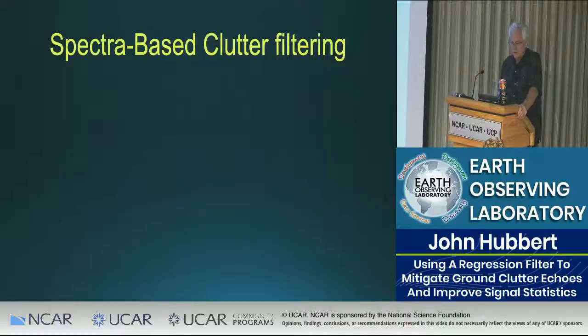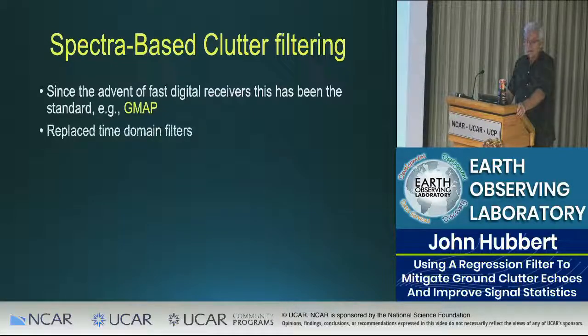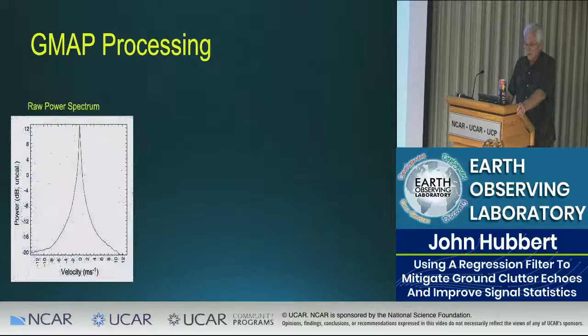Spectral-based clutter filtering has been the standard since the advent of fast digital receivers. Most people have adopted this type of filter — it's very common in weather radar. Let's take a look at what GMAP processing is.